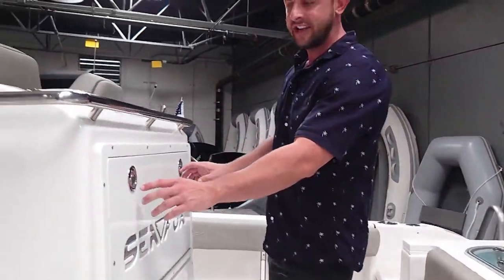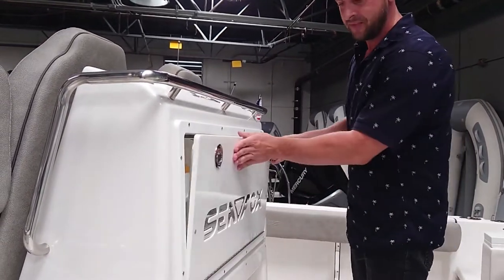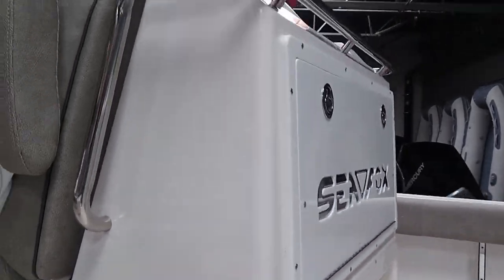Another cool feature here on the back is this station where you can have all your tackle and everything you might need. Underneath here we have a Yeti cooler that comes standard, as well as JL Audio subwoofers — there are two of those on board.